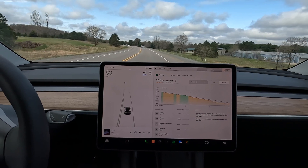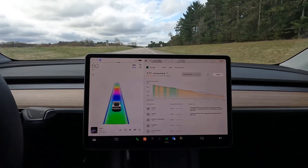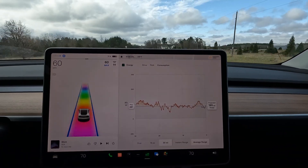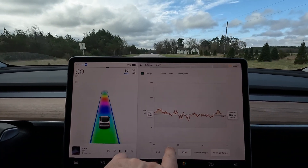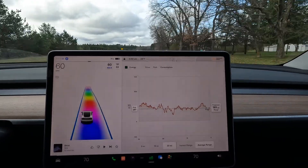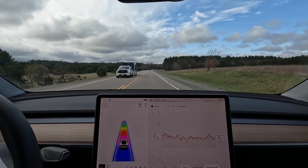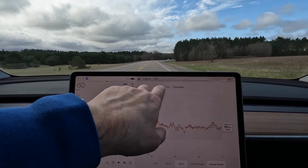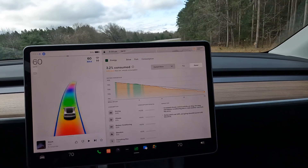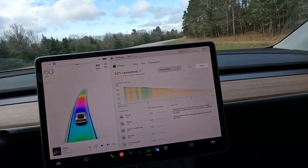There's definitely a cutoff point where you're no longer going to meet EPA range. This graph has a lot of information — instead of drive, we can go to consumption. Over the last 30 miles, we've been averaging 260 watt-hours per mile, basically right on the EPA range. We occasionally do a lot of this steady-state, higher-speed driving, and we can see we are consistently below the rated consumption for the vehicle at this steady-speed 60 miles an hour.